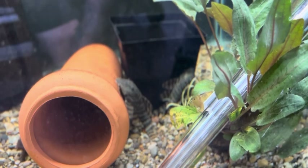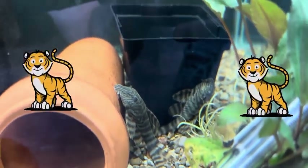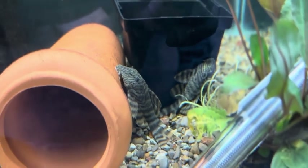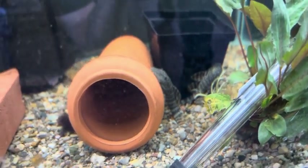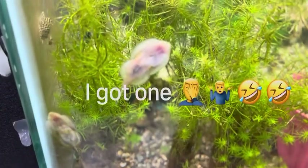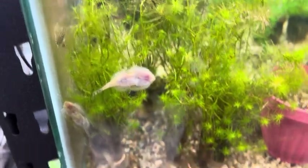Look at these beauties — some tiger plecos, they've got $69 even on these guys. They sure are pretty. These butterfly loaches are really good size and I believe they have them for $14.99.